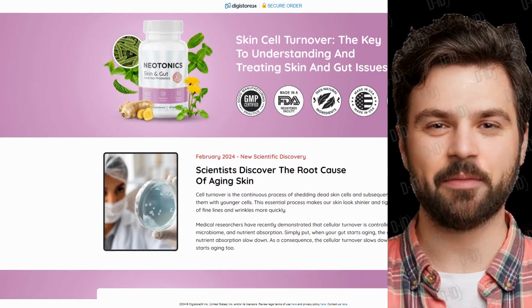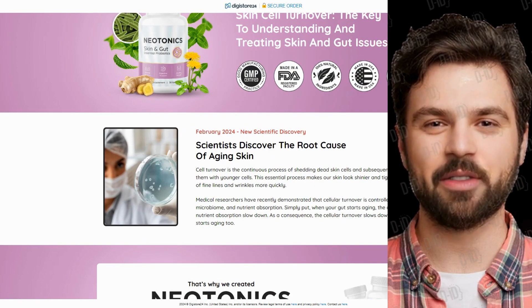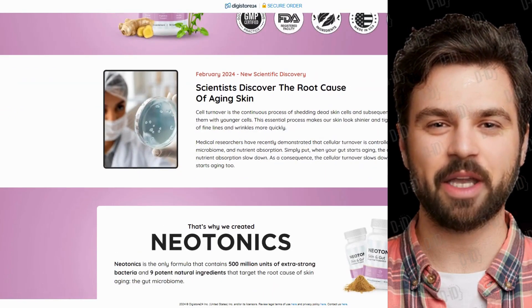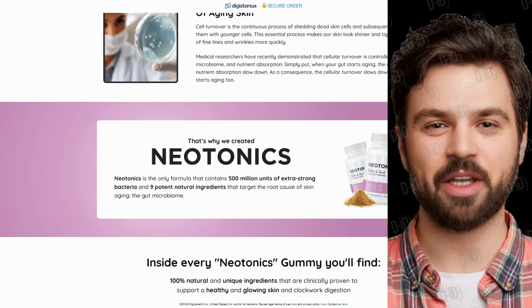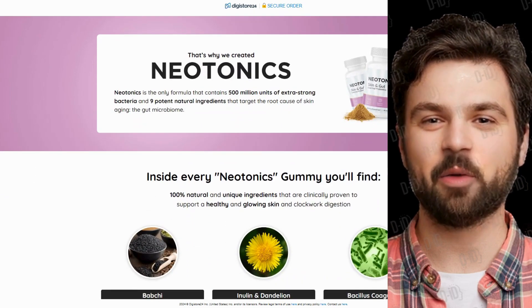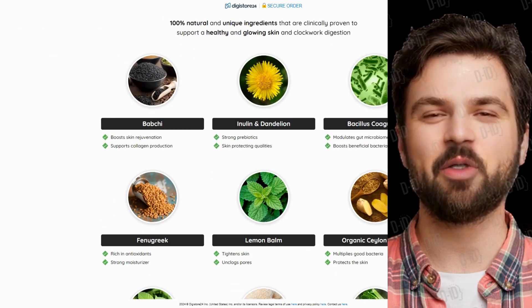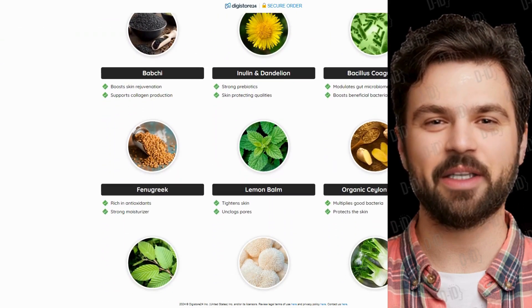Hello, everyone! Today we're going to talk about Neotonics on the DAC Reviews channel. We've prepared a comprehensive review video covering everything you need to know before purchasing Neotonics. I also have some really important alerts that I'll share throughout the video, so pay close attention to avoid mistakes when using or buying Neotonics.